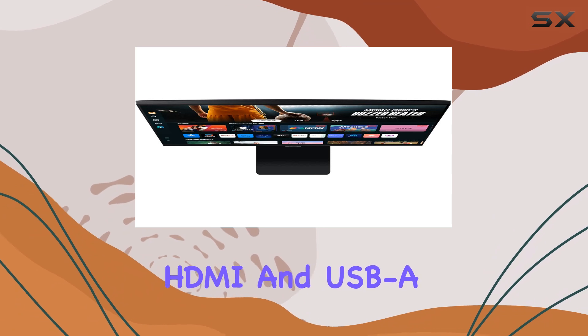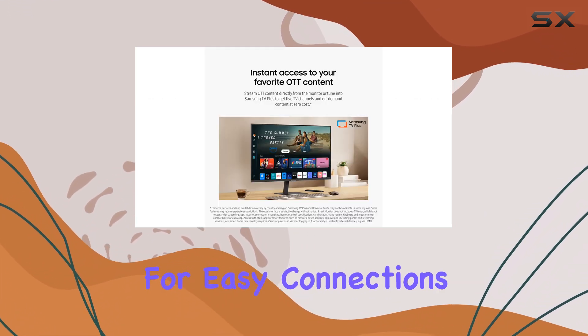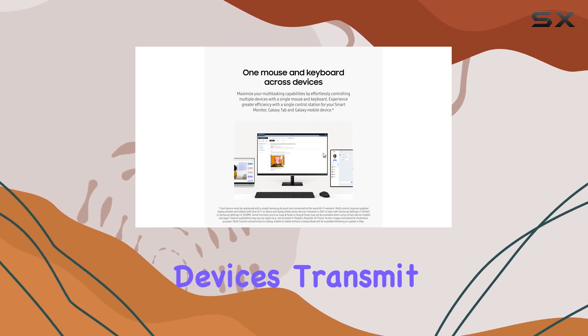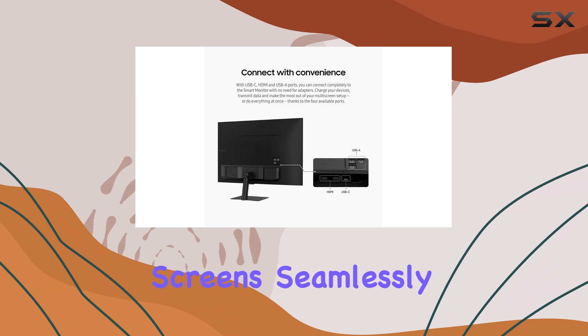The connectivity options are impressive as well, with USB-C, HDMI, and USB-A ports allowing for easy connections without the hassle of adapters. You can charge devices, transmit data, and multitask across multiple screens seamlessly.